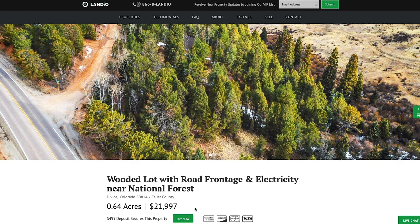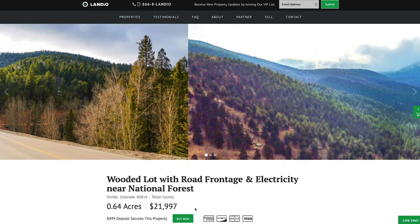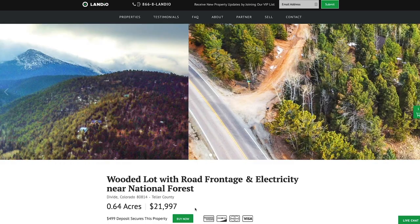After your $499 deposit, the remaining balance may be paid by wire transfer, cashier's check, ACH bank draft, credit card, debit card, or any combination of these methods. We make the whole process super simple and it can be completed in as little as a day.